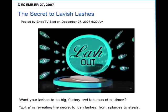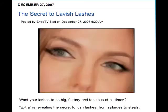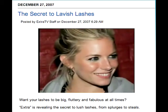Get ready to lash out. You want your lashes to be big, fluttery, and sexy, really, at all times. So what's the secret to lush lashes like these?